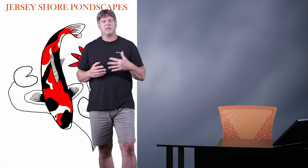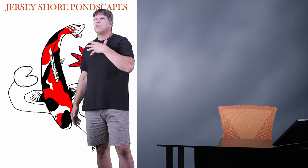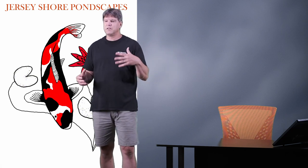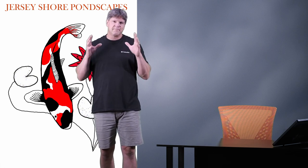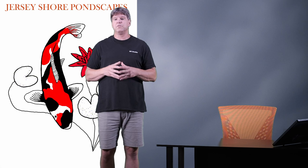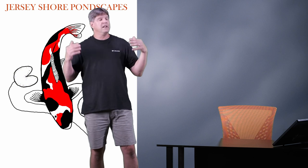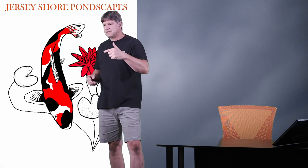A large majority of my clients have their ponds out in the sun and we really don't have major issues. All my ponds are at least three feet deep, so they've been fine. But if you build a pond that's only a foot to a foot and a half deep with big koi in direct sun during summer, you might have a problem.